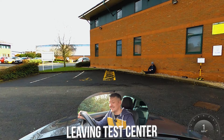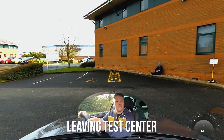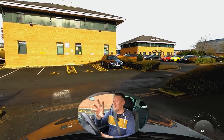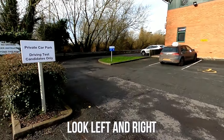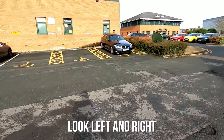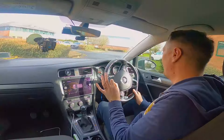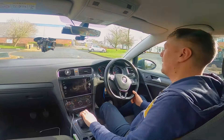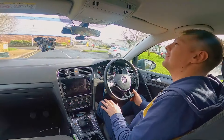We are driving from the test centre now. As we leave the car park, the first thing people tend to do when they fail a driving test is they forget to look left and right here. It doesn't look like a very busy junction, but it is still a junction, so you need to make sure you look both ways. This is a very fast way to fail your driving test and it happens at all sorts of driving test centres, not just Stafford.